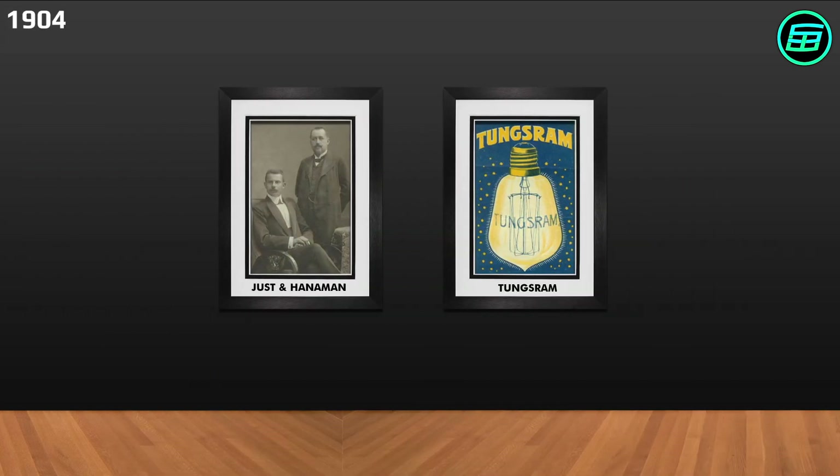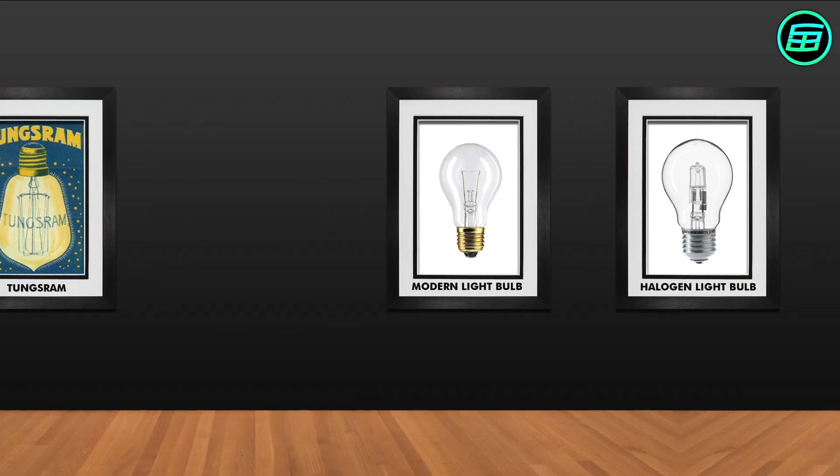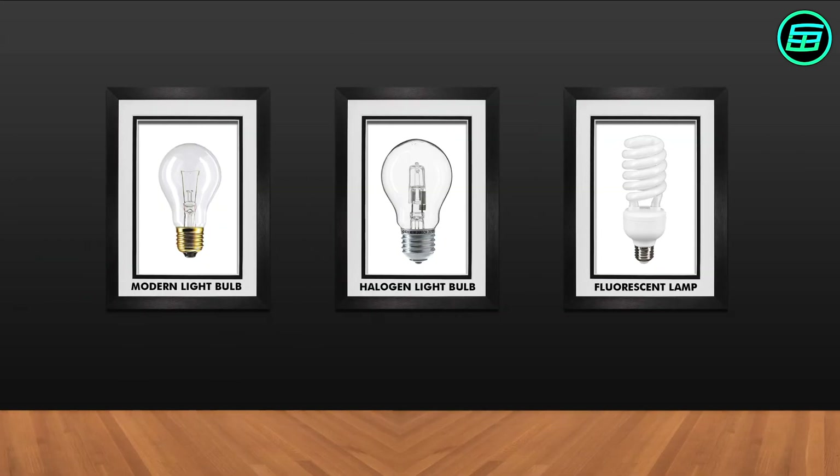In 1904, the Hungarian Sandor Just and the Croatian Franjo Haneman discovered that a tungsten filament lasted longer and gave a brighter light. Previously, carbon filaments had been used. Incandescent lightbulbs continued to be improved until quite recently, but because their efficiency is still very low, their use has sharply declined.